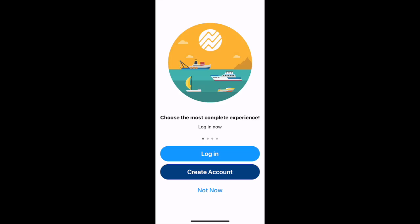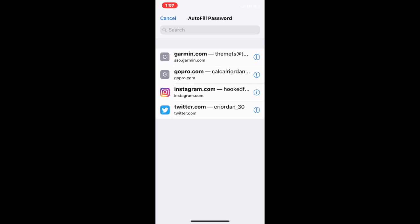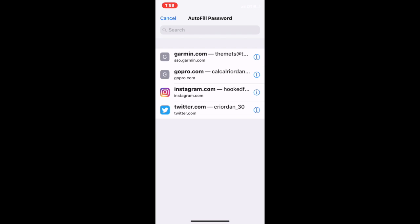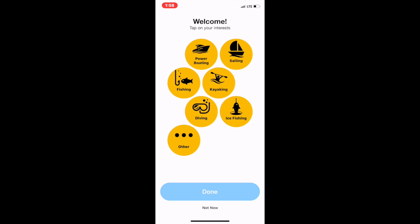So when you first get into the app, you're going to come up to a login screen. You would create an account if you haven't had it before, or just go ahead and log in. All right, so now once you're logged in this is what's going to pop up.